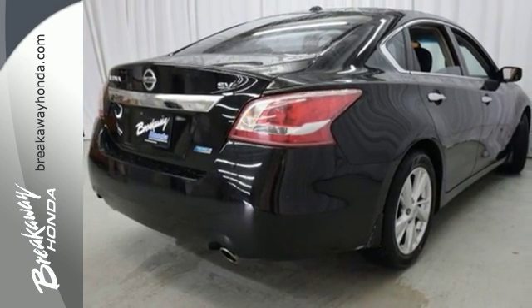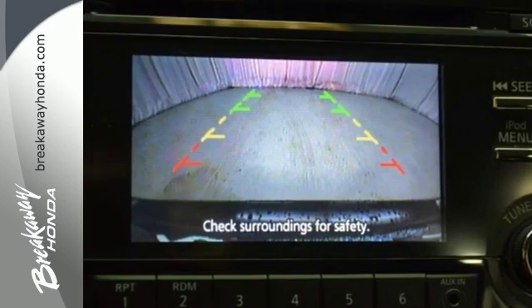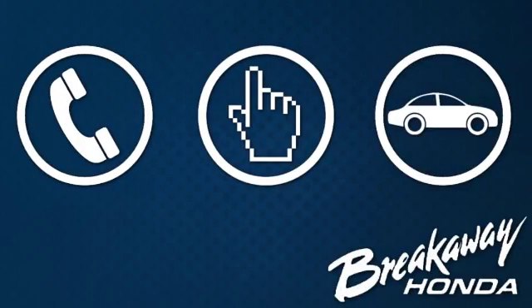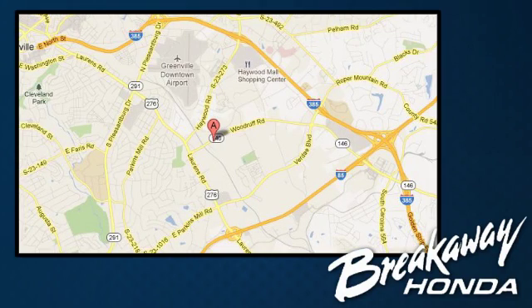Make this spacious Altima yours today! It's begging for you to come take a test drive. Call, click or stop in today. We're conveniently located at 330 Woodruff Road in Greenville, South Carolina.